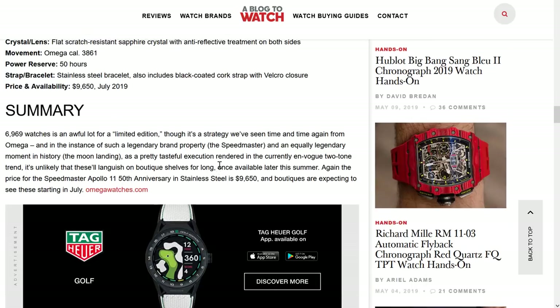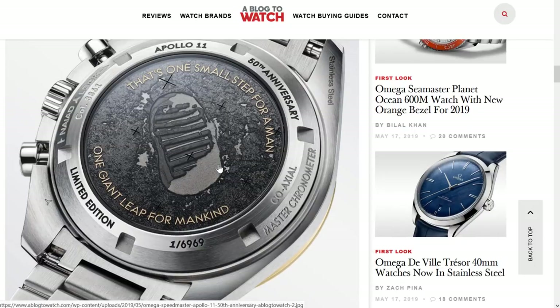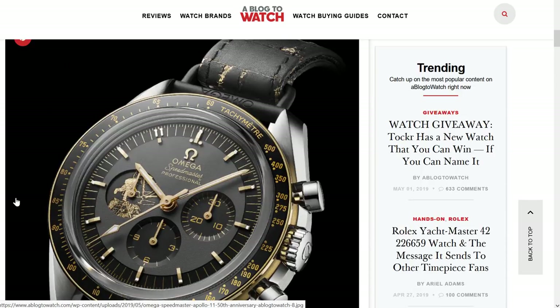My favorite thing is the number of the limited edition: 6969. Very appropriate, Omega. It just wants to have something for everyone, right? Throwing in 6969 is just something for the teenagers to laugh about. Well, it certainly is for one thing and for another.